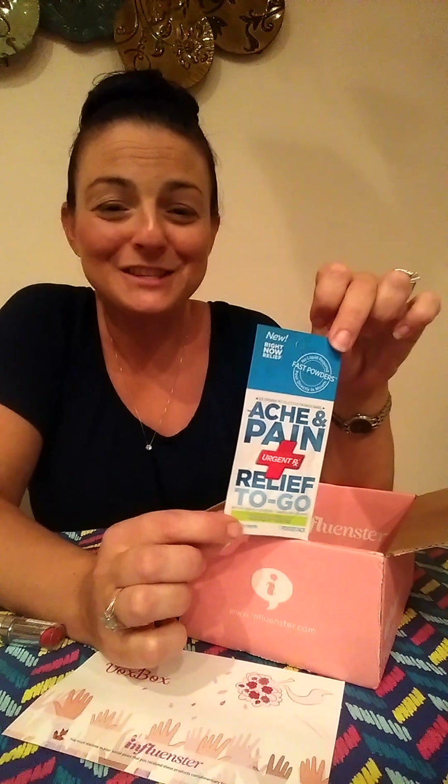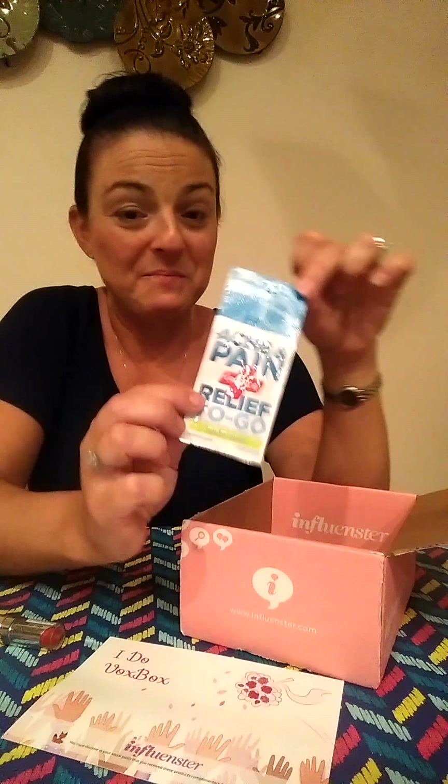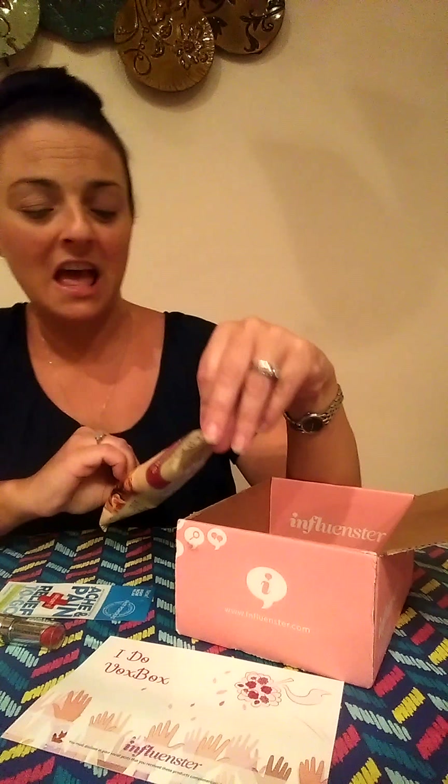The other thing I got in this box is Ache pain relief to go, and I'm definitely going to be putting this in my suitcase next weekend because we're going to have a bachelorette party and the next day I have a feeling I might need it. And if I don't, I'm sure one of the other girls will. I'll let you know how it goes.